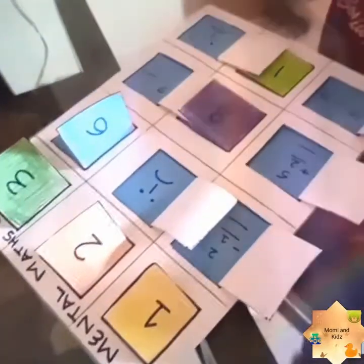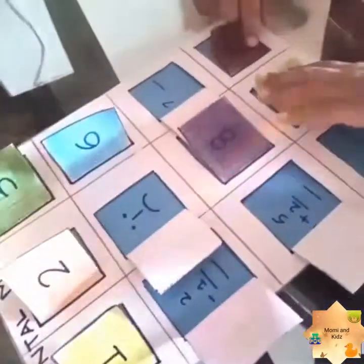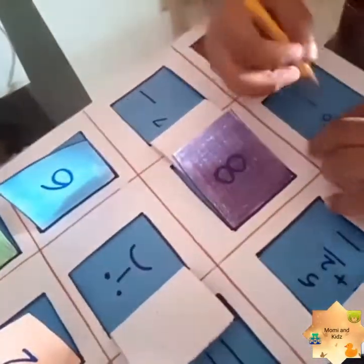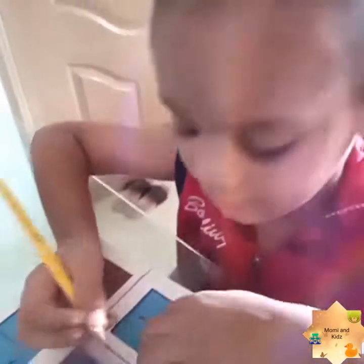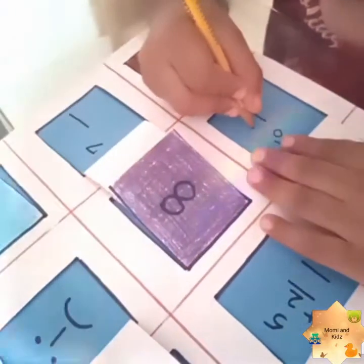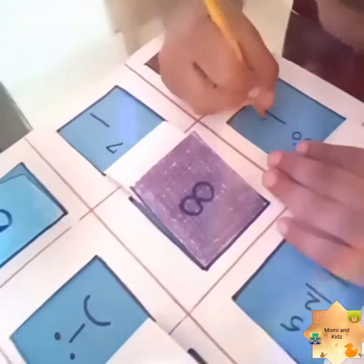Okay, now Muhammad Rohan, what do you want to select? Number 11. What is inside 11? What comes after 50? 51. Write down 51. Very nice — it's the correct answer! Give me a high five.